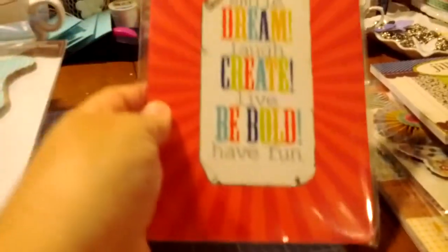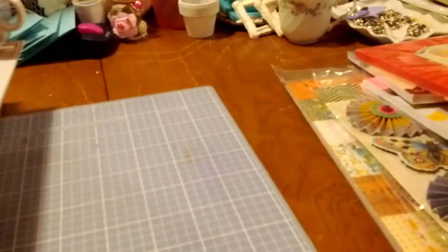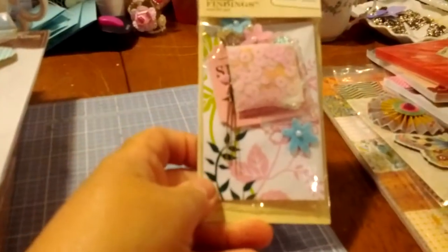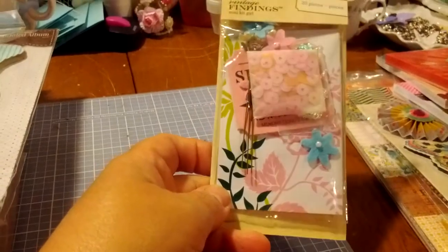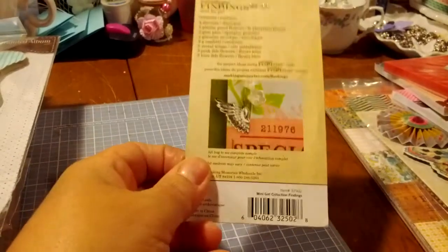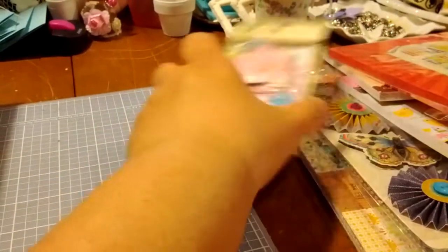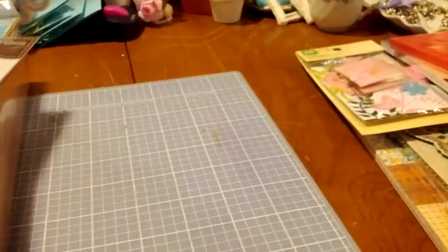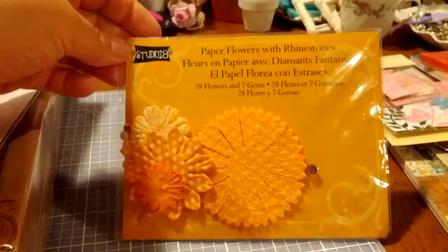This is a Michael's Journal — love that, don't have any of those. A Making Memories Vintage Findings Mini Kit with a whole bunch of little goodies in there. I love that, and this kind of makes a little journal. It's got 23 pieces in it, very cute. Studio G Paper Flowers and Rhinestones — love that.